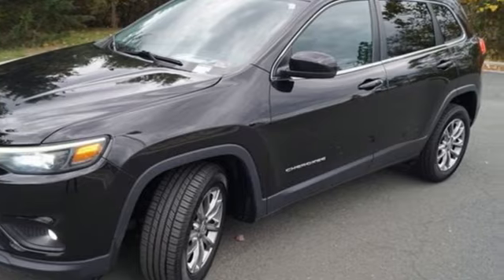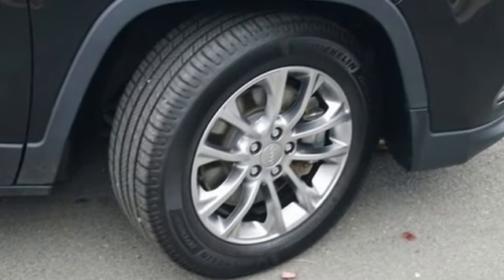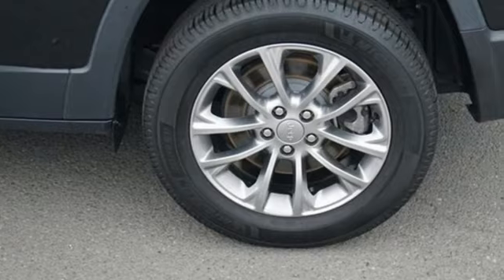V6 engine. Front heated leather bucket seats. Streaming audio. Rear parking sensors. Heated steering wheel.